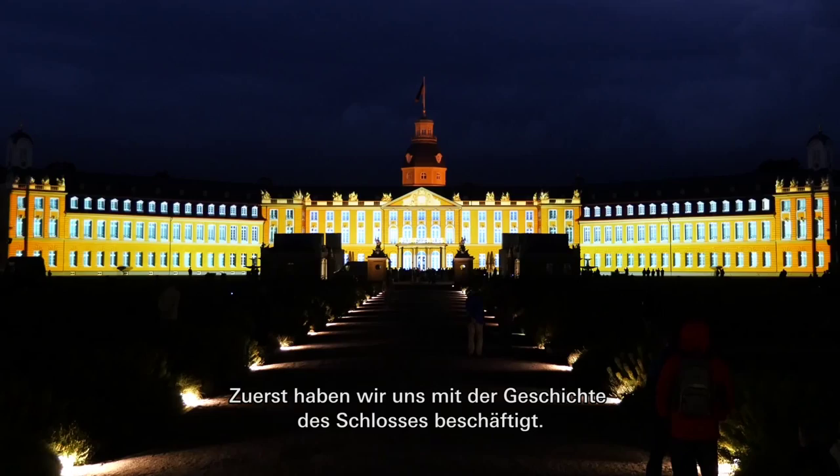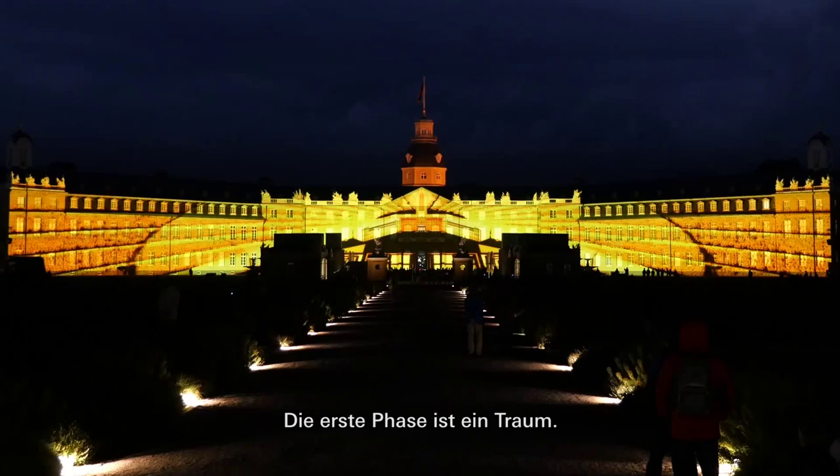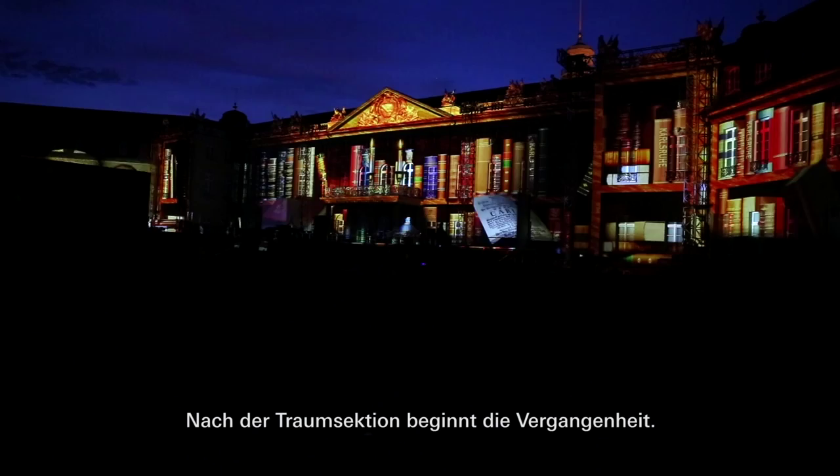The show has four main phases and some sub-phases. The first phase is the dream, when Charles would have dreamed the city during a hunting trip, and after the dream section begins the past.